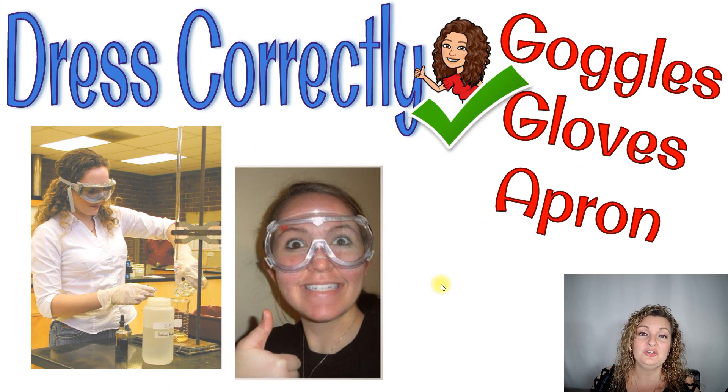The next thing you want to do is make sure you're dressing correctly for that particular lab. Every lab is different and you'll be required to have different dress codes for each one. Your teacher will always guide you on what you need, but it could be something like proper goggles. You could have to wear gloves or possibly an apron, depending on what the lab is going to entail.